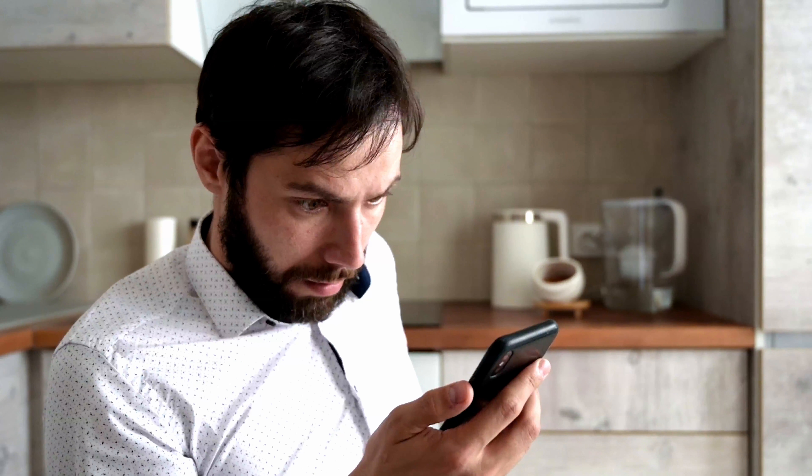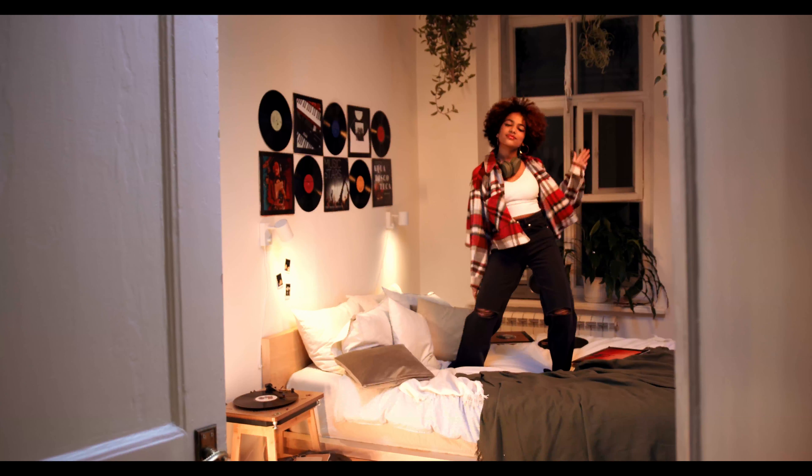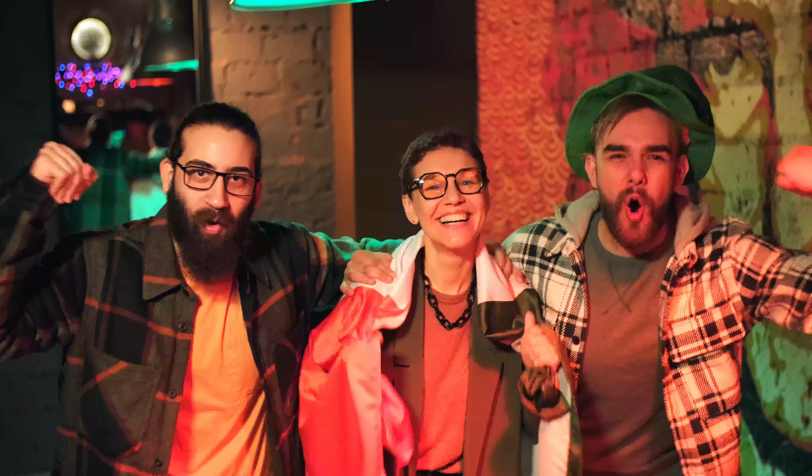I was truly in shock and disbelief that I purchased the heels and for the next several days I kept contemplating whether I should return them. Finally, I gave in and decided to keep them and now I can't wait to share with you my experience with these heels eight years later. So without further ado, let's talk about these heels.